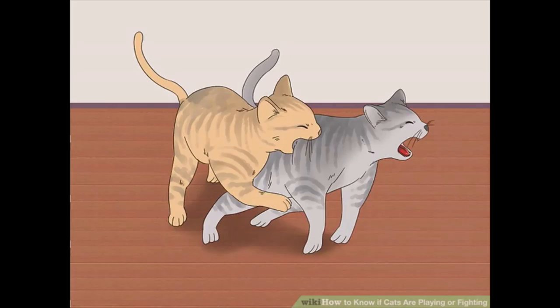Usually, when cats play, they alternate biting one another. If one cat is frequently biting another cat who is trying to get away, it is unlikely that they are playing.